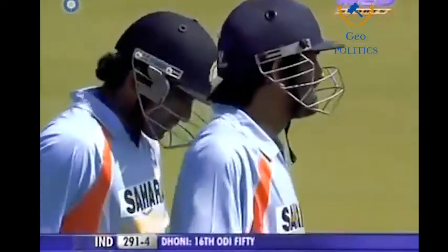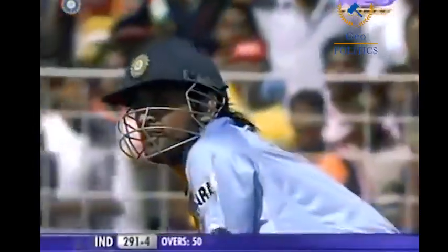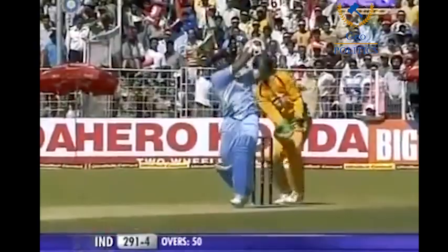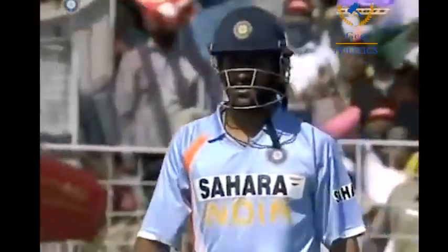He's looked for the maximum and he's got it! What a way to sign off — the first six of the innings coming on the last ball of the 50th over, and it's fifty for Dhoni! The captain has made a superb innings — a half century coming in quick time, just 35 balls, five fours and a six. India have finished off very strongly indeed. That is more than a hundred percent — the bat swing that we are accustomed to seeing from Mahendra Singh Dhoni.